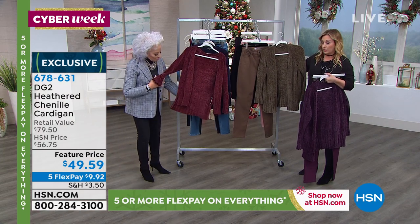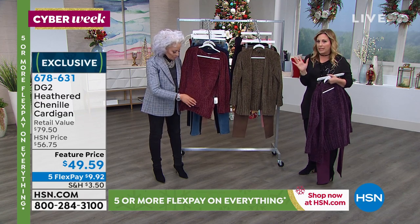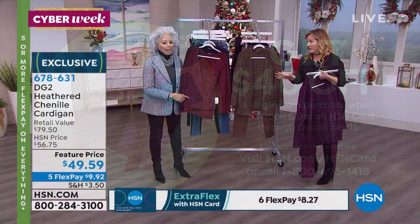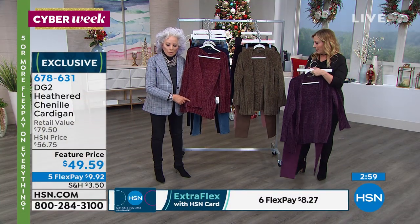If you do not have an HSN card, we do this maybe once or twice a year. This is only a three-day special. If you apply and are approved, you get $40 off a single item purchase. This sweater would be $9.59. It's only for new card holders, and there's no annual fee for the HSN card, so that card costs you nothing.